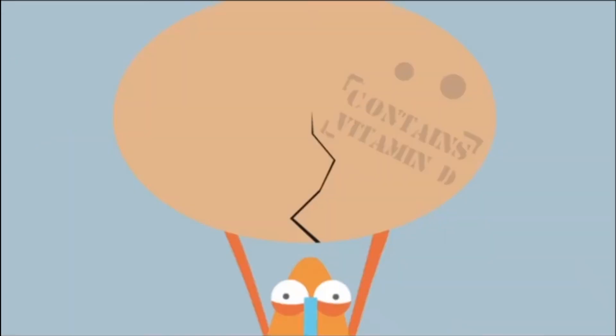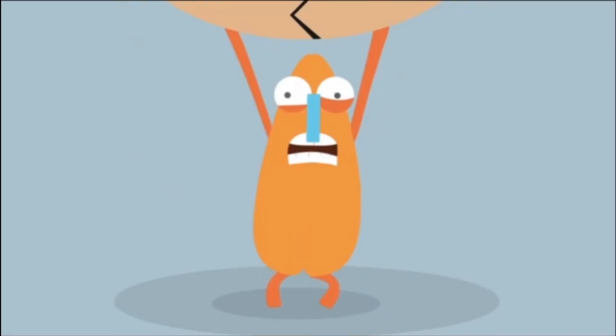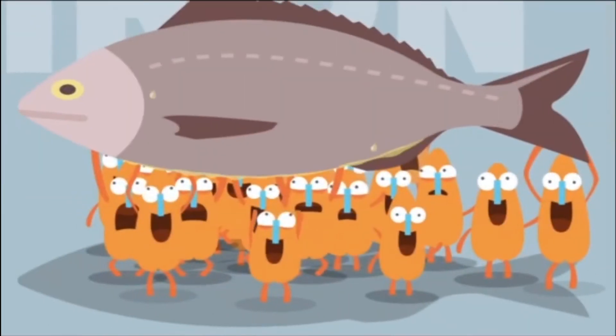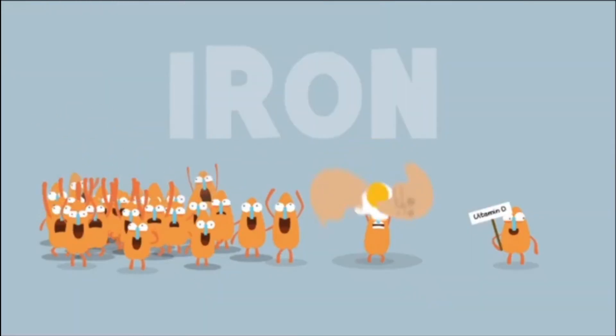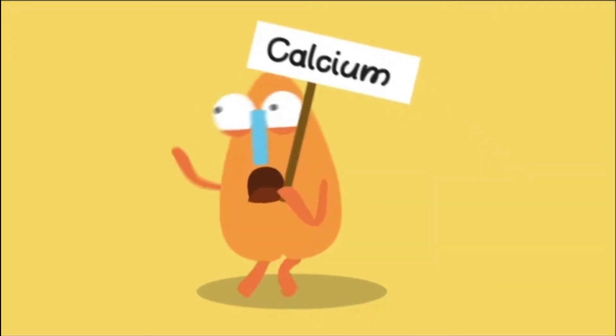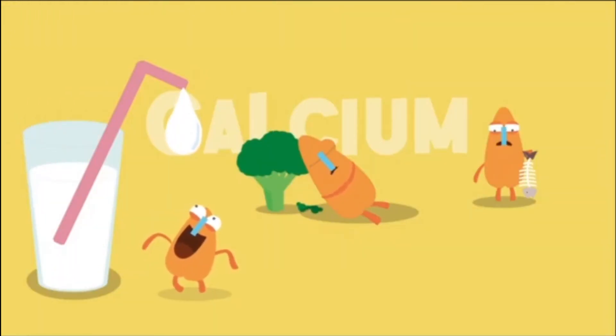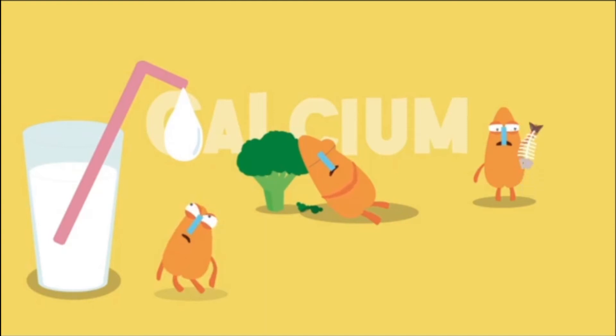Fish and eggs also provide us with vitamin D, which is vital for our bones and teeth, as it helps us absorb calcium. Oily fish like salmon and tuna are good for vitamin D, but it might not be everyone's cup of tea. Speaking of calcium, we need it to maintain our muscles, form blood clots when necessary, and of course strengthen our bones. As well as dairy products, it can be found in green leafy vegetables and sardines when we eat the bones.